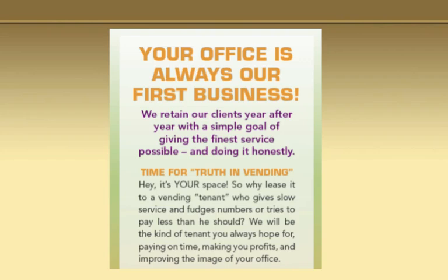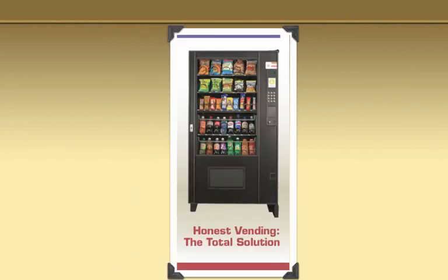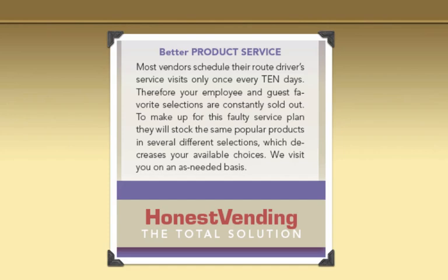Your office is always our first business. We retain our clients. And then we go on to say: 'Time for truth in vending. Hey, it's your space. So why lease it to a vending tenant who gives slow service and fudges numbers or tries to pay less than he should? We will be the kind of tenant you always hoped for — paying on time, making you profits, and improving the image of your office.' Again, we're making promises here. Honest Vending is the total solution.